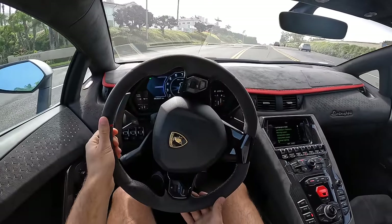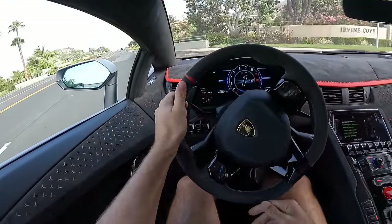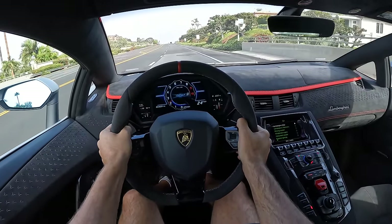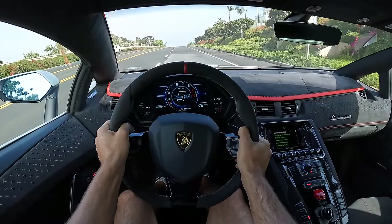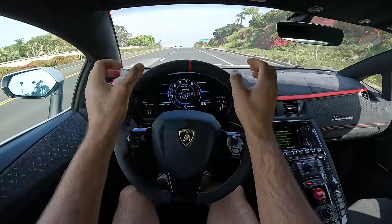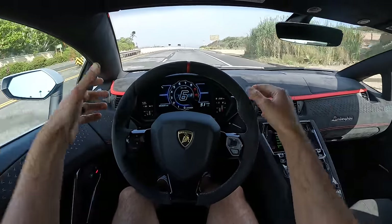Now for our turning radius test — which is pretty darn good. We can thank the rear-wheel steering for that. At low speeds, the rear wheels turn in the opposite direction of the front to pivot the car, whereas at high speeds they turn in the same direction for added stability.